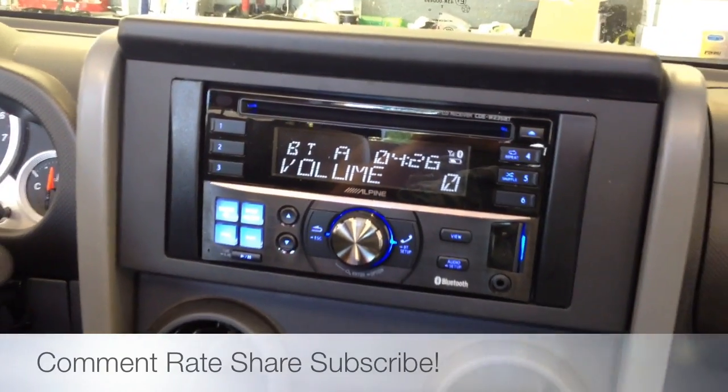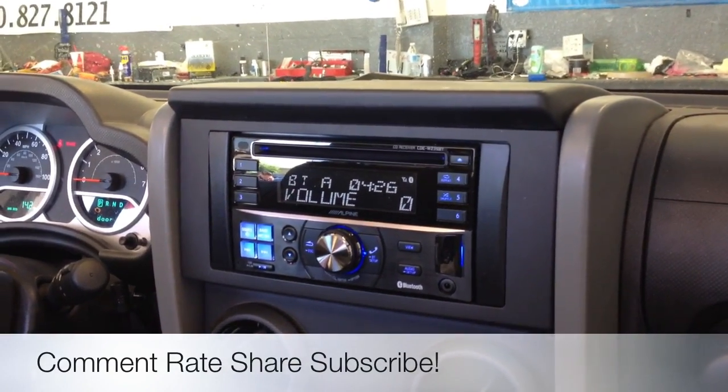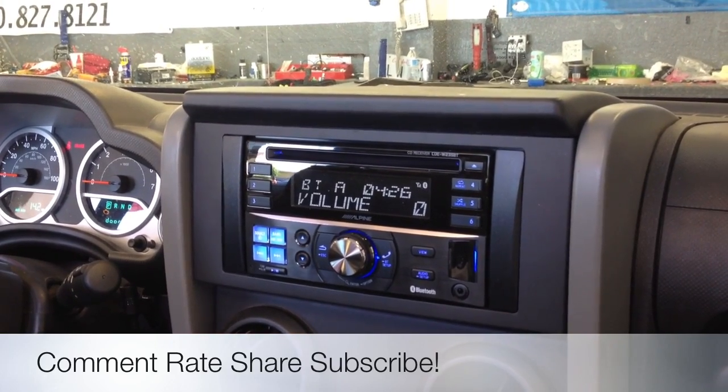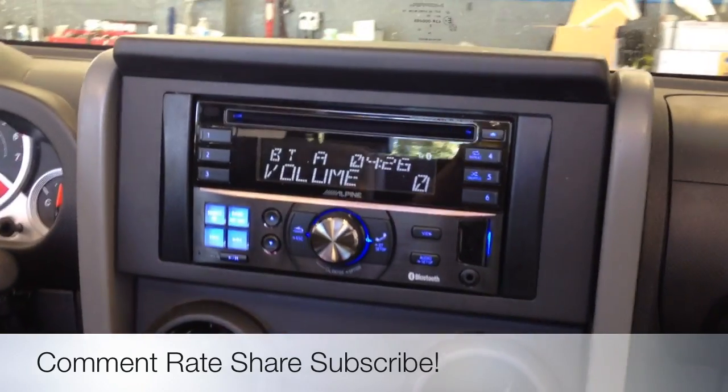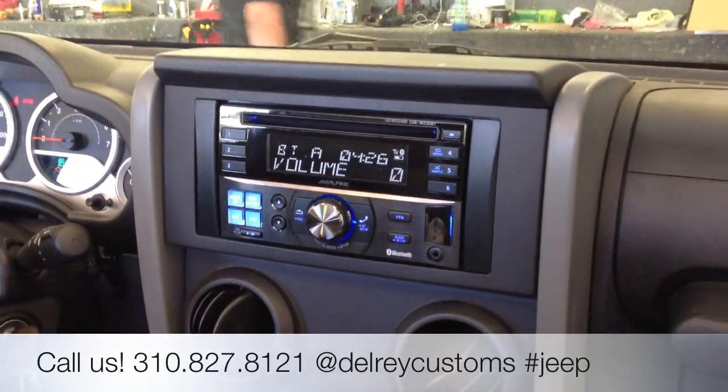Once again, this was a 2008 Jeep Wrangler convertible with the new Alpine CDE-W235BT radio. Call us up if you have any questions: 310-827-8121. Thanks, YouTube.